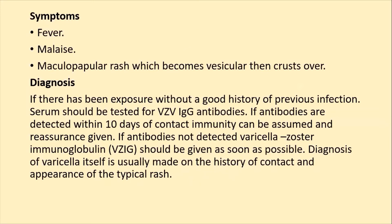Symptoms are fever, malaise, and a macular and papular rash which becomes vesicular and then crusts over.